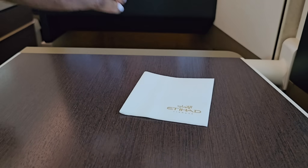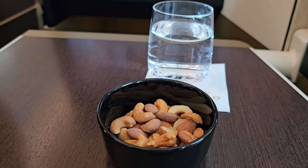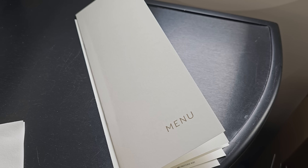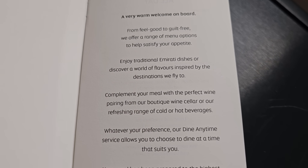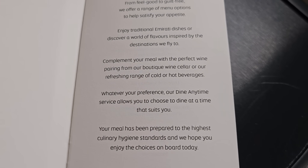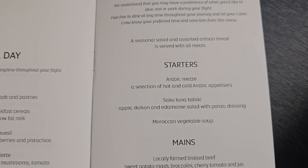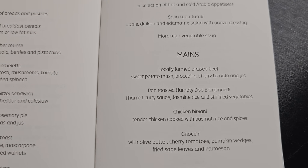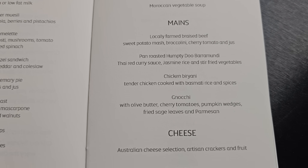Just after takeoff, a drink and roasted nuts were served from the bar. I went with sparkling juice as I had some work to get done. Etihad offers dining on demand in business class, which means you can eat whenever you want. This is brilliant for long-haul travelers as you don't always feel like eating at set times. Because I was working, I delayed my meal until several hours into the flight.